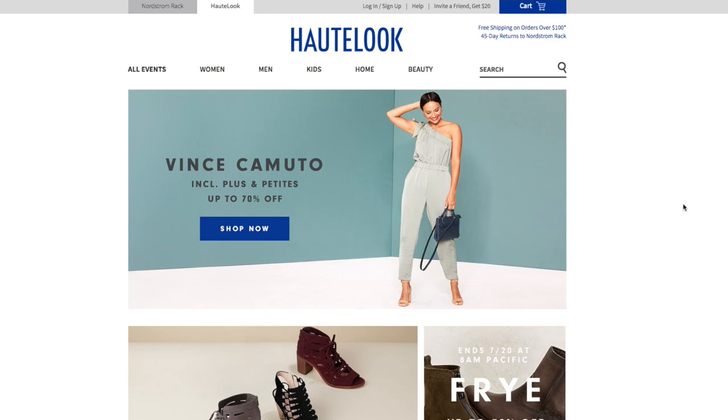Hello everyone. Thank you for tuning in to my channel and watching this video for today. Today I will be bringing you the HauteLook events for this week. HauteLook is a website that primarily provides discounted items — beauty, accessories, clothing, home decor — for a discounted price. It's a great way to purchase different brands, high-end brands, for a really good, reasonable price.